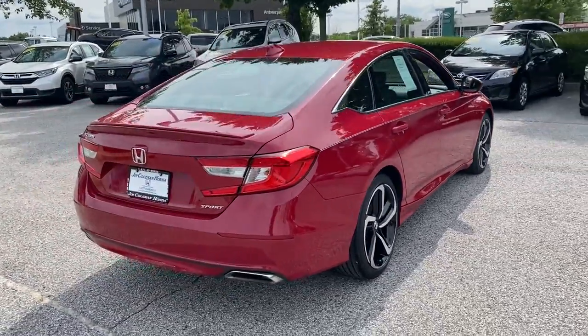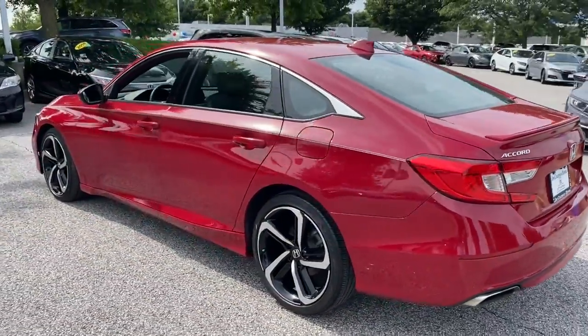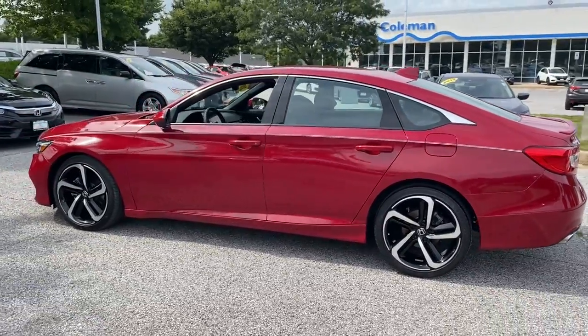It's no wonder the Accord has become an industry icon. Feel what it's like to drive a sweet dream come true. Test drive the Honda Accord.